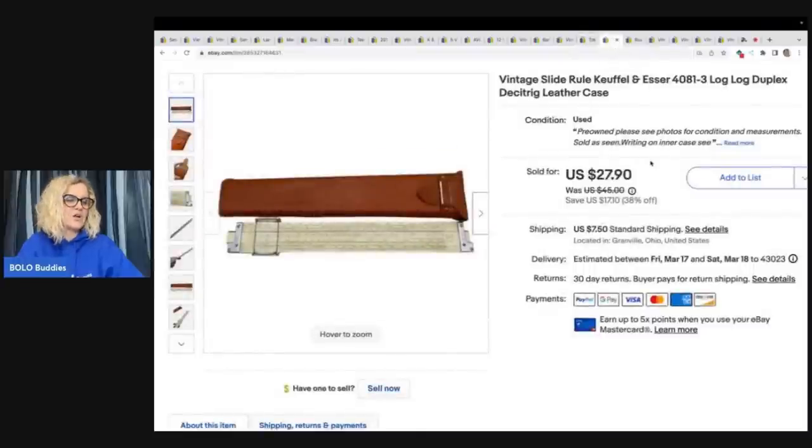This came from the Goodwill bins and sold very quickly. It's a vintage slide rule — and it came with this cool leather case. Got it from the bins and sold it for $27.90 plus shipping.